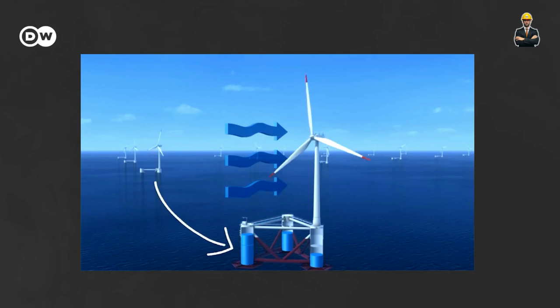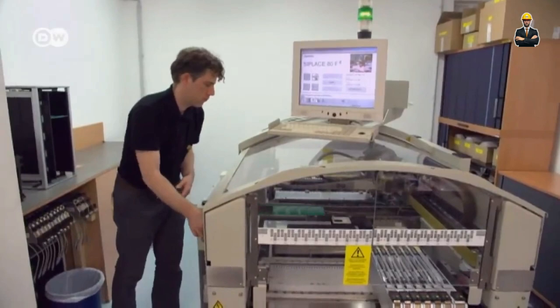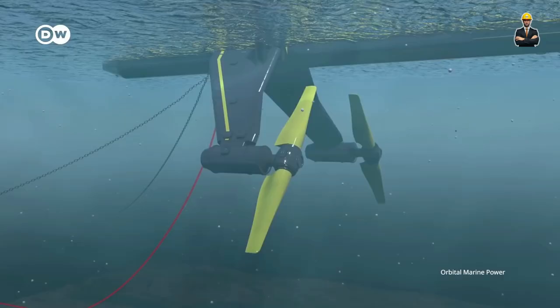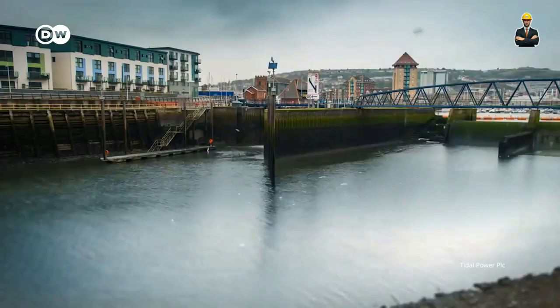From dancing with the tides to whispering with fish, the future of hydropower is looking remarkably diverse and exciting. Remember to subscribe to this channel for more videos like this. We'll continue to explore the cutting edge of clean energy and bring you the latest innovations that are shaping a brighter future for our planet.